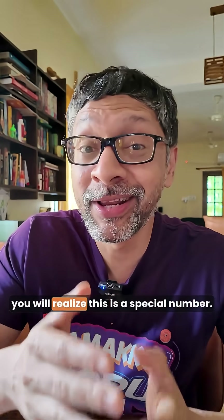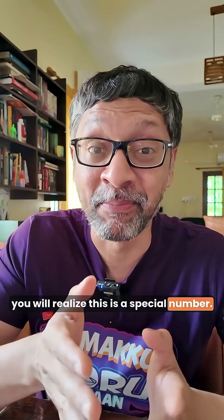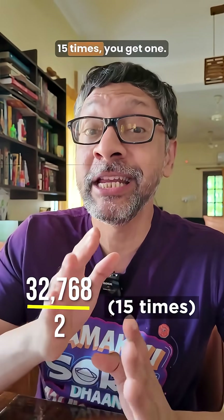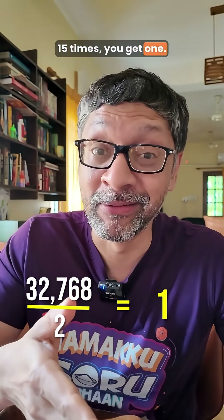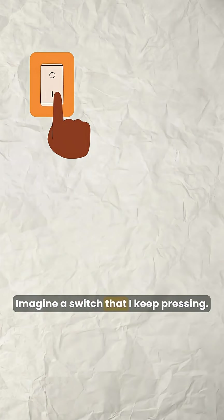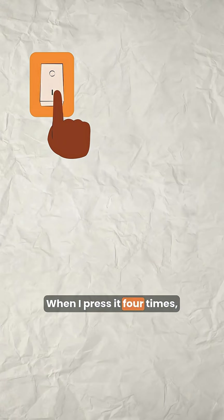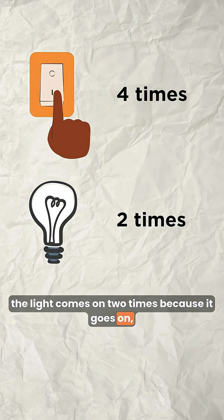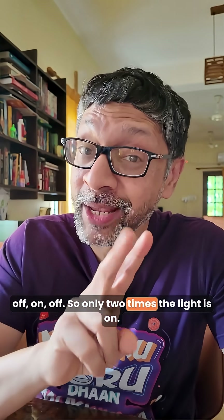If you like maths, you will realize this is a special number. If you divide 32,768 by 2 fifteen times, you get 1. But let's make it more intuitive. Imagine a switch that I keep pressing. When I press it 4 times, the light comes on 2 times, because it goes on, off, on, off — so only 2 times the light is on.